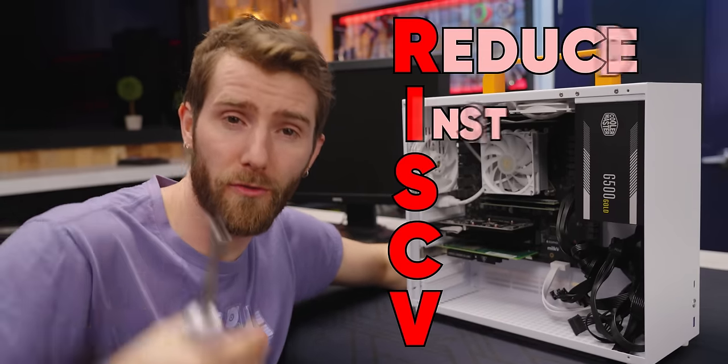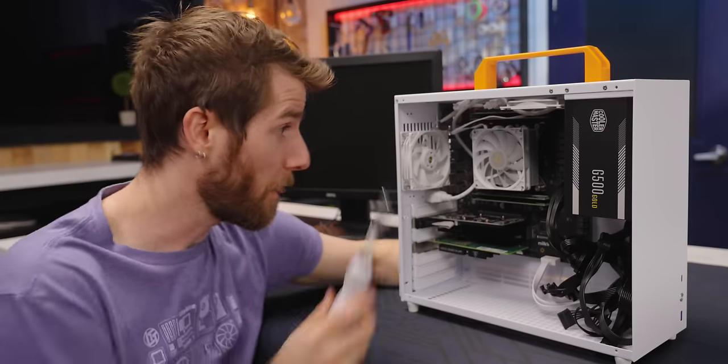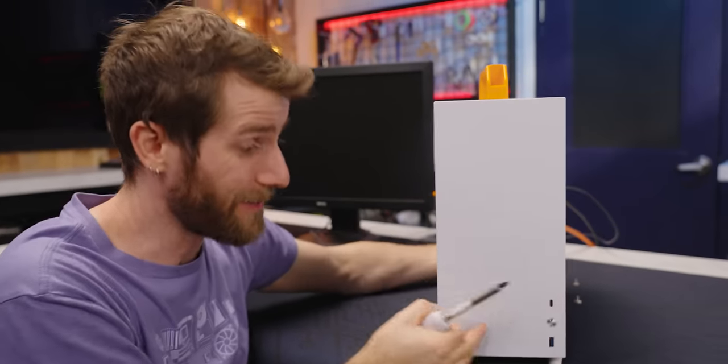RISC-V, or Reduced Instruction Set Computer 5, is an open standard instruction set. That means anyone can build a processor using it without any licensing fees or even permission. The one in here was built by — actually, that's a little bit complicated, we'll get to that later. First, let's fire it up and see how she works.